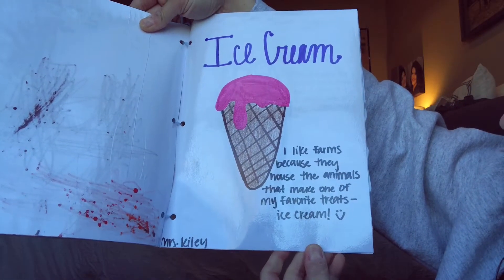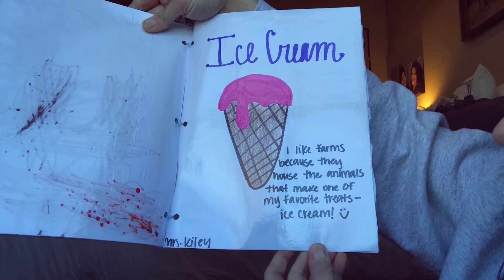This one's mine. 'I like farms because they house the animals that make one of my favorite treats — ice cream.' And do you remember what animal we get ice cream from? A cow. That's right, we get milk from cows and milk is used in ice cream.